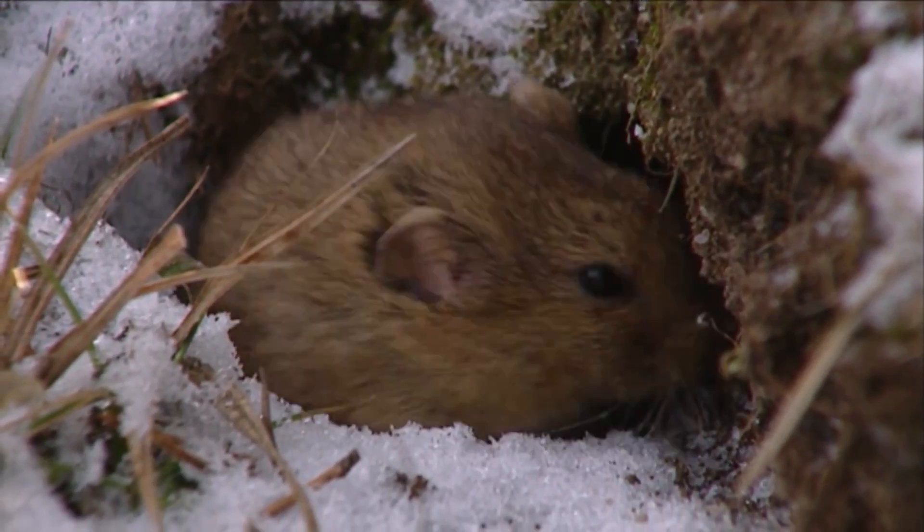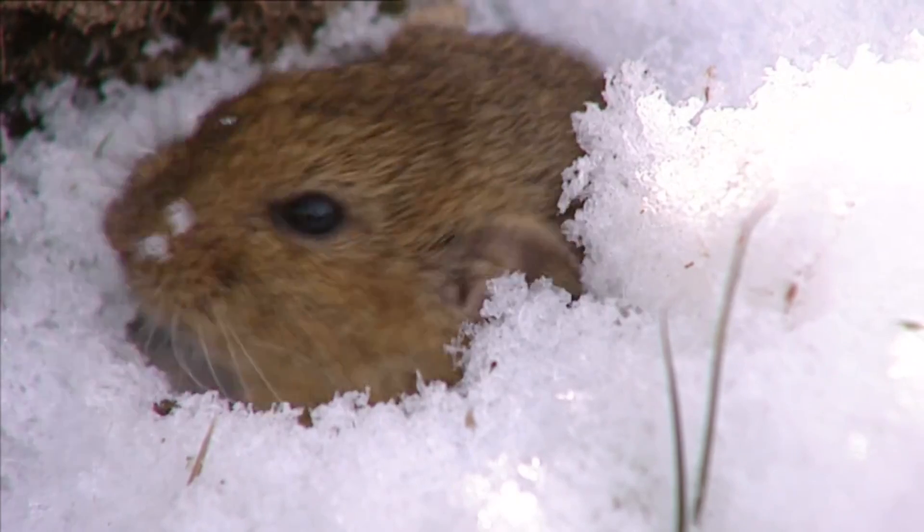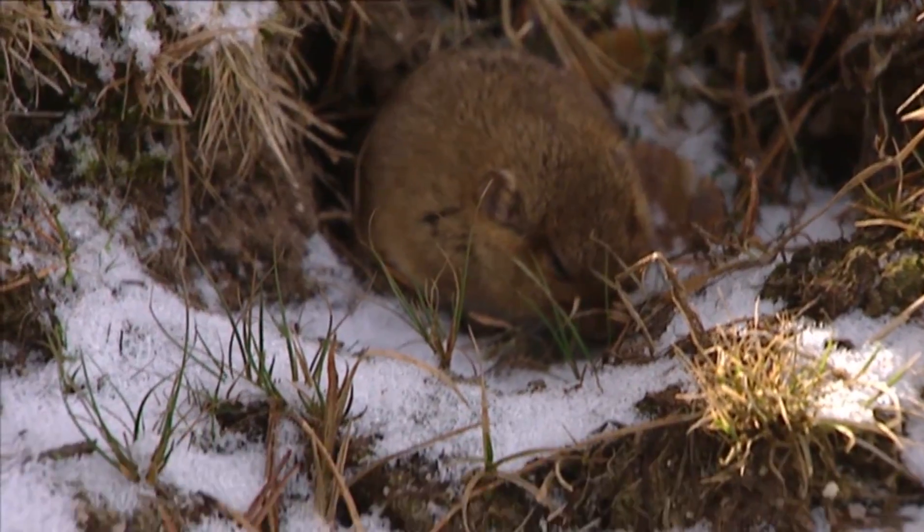This short, fat rodent is a lemming. It barely has a tail, nor does it need one. Here it would only make it lose heat, and in this place, no one has calories to spare.